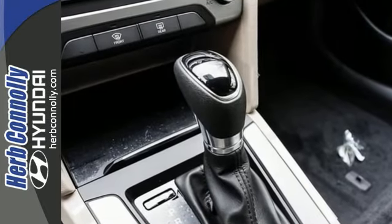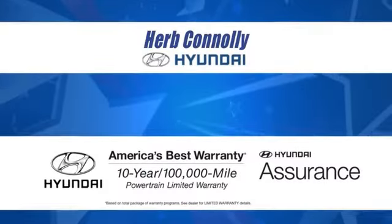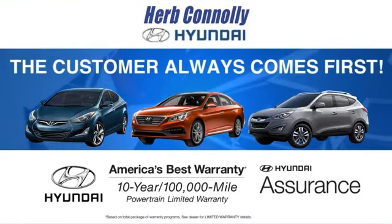Come see it for yourself and take it for a test drive today. At Herb Connolly Hyundai, the customer always comes first.